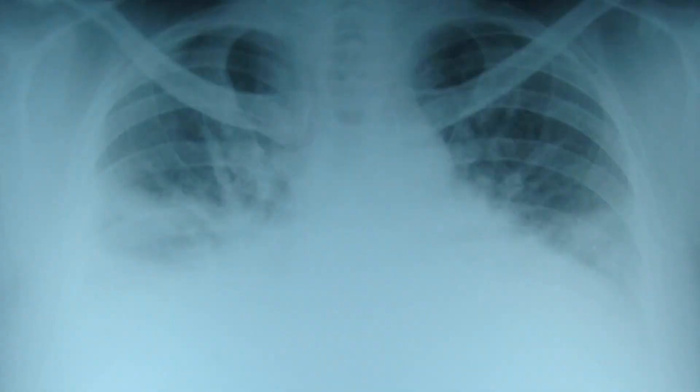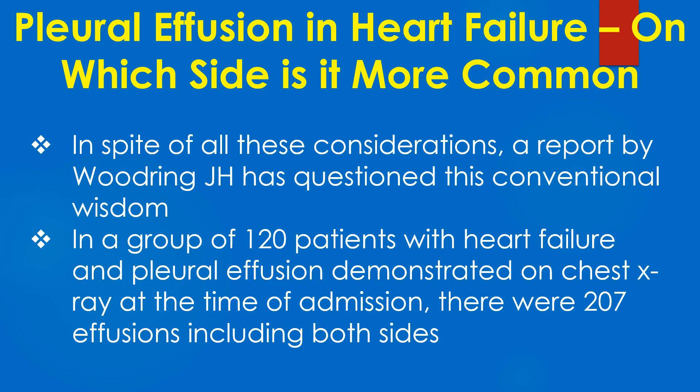Chest X-ray PA view showing bilateral pleural effusion in heart failure. In spite of all these considerations, a report by Woodring has questioned this conventional wisdom.